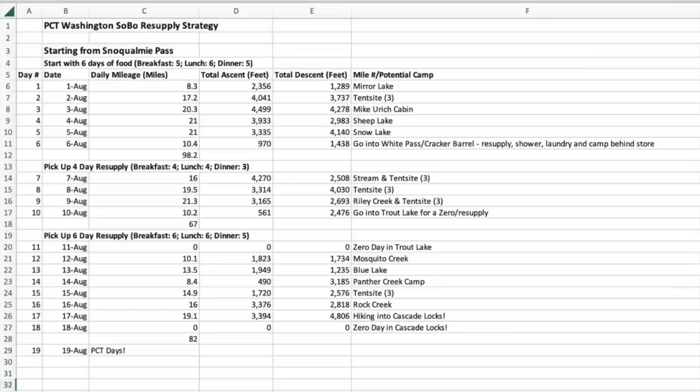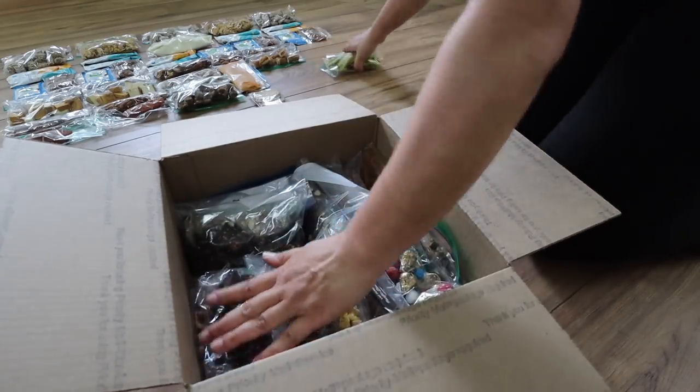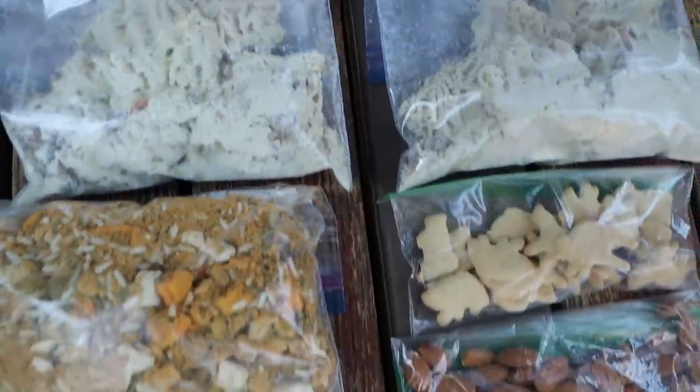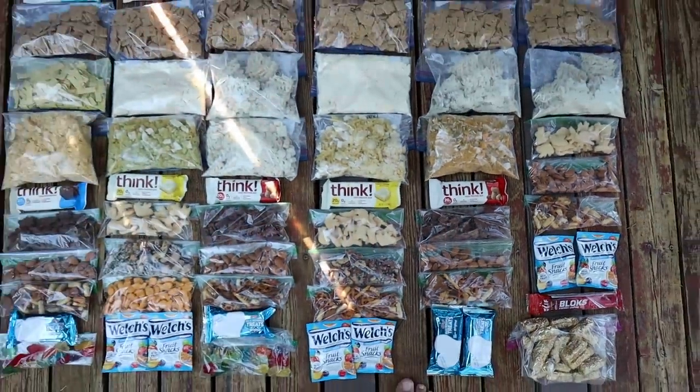I created a spreadsheet for my trip that had all of the days I'd be out on trail, the dates, and the number of miles I was planning on hiking each day. From here, I could visually look at my spreadsheet and have an idea of how many days I'd have in between my resupply stops, and therefore know how much food I should carry for each section. Using the trip itinerary I created, I could easily figure out how many breakfasts, lunches, dinners, and snacks I'd need to pack for each section.